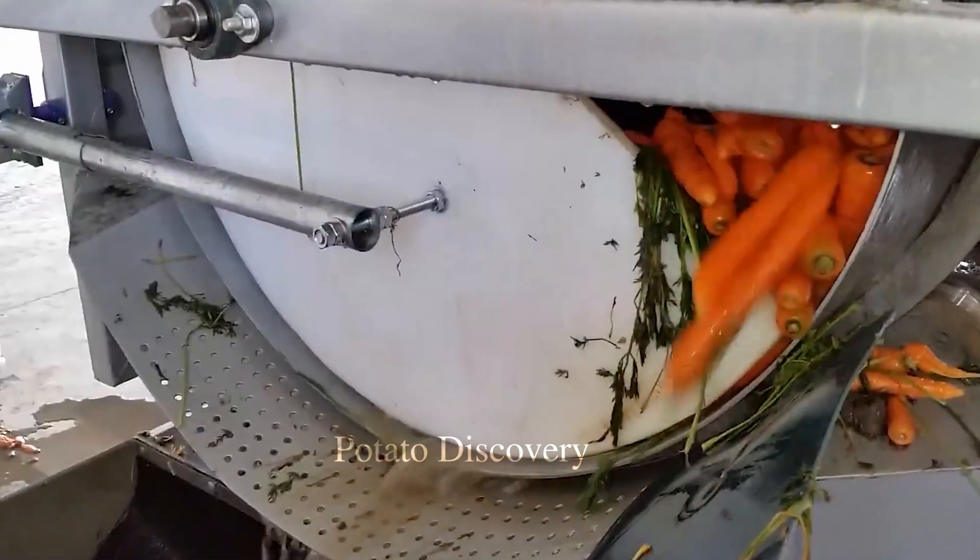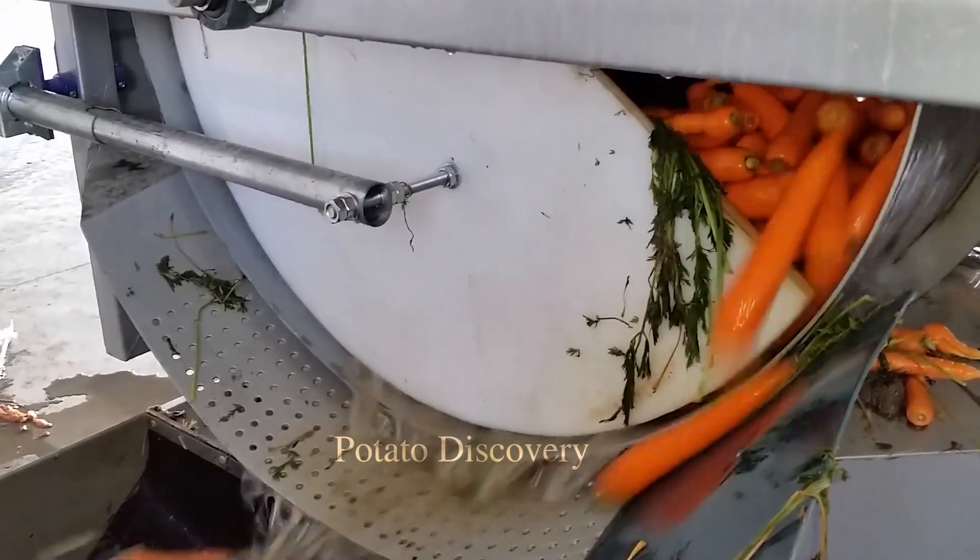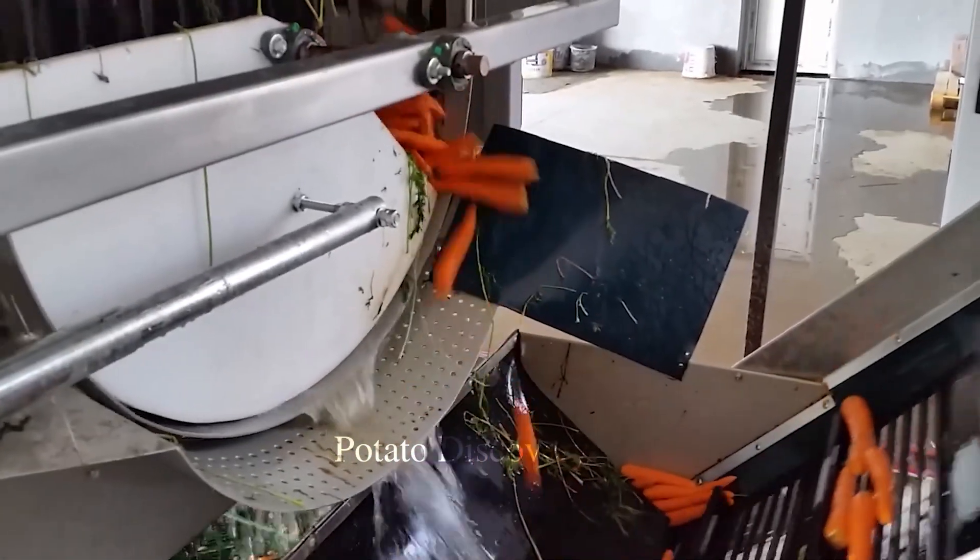Then, the carrots will be run through a conveyor system that has a water sprayer attached to wash off any remaining dirt on the skin.